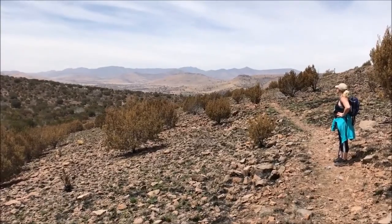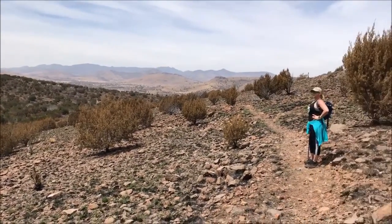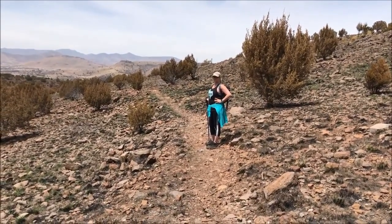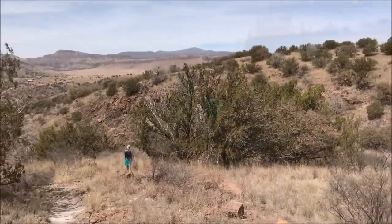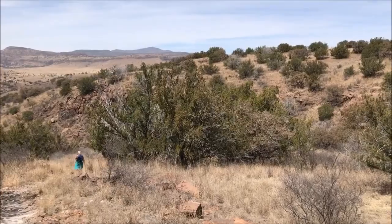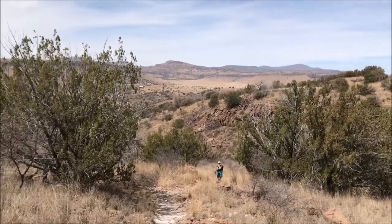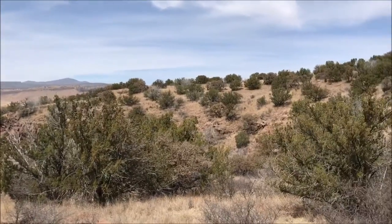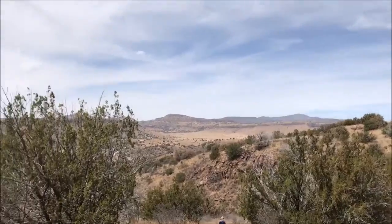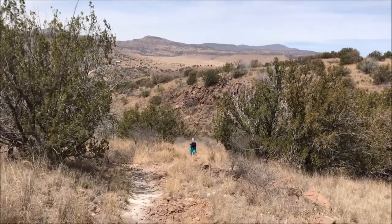We're over halfway now. We've got about two miles to go, so we should be at mile nine. There goes Mrs. Freeze down the mountain. Isn't this beautiful? We're towards the top of the mountain, about 1,800 feet lower than the summit I showed you a while ago.